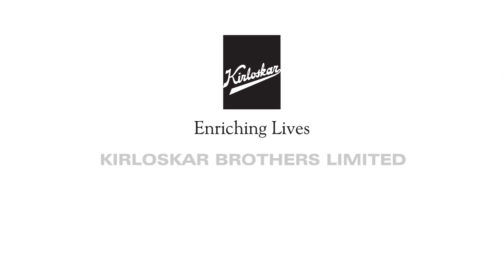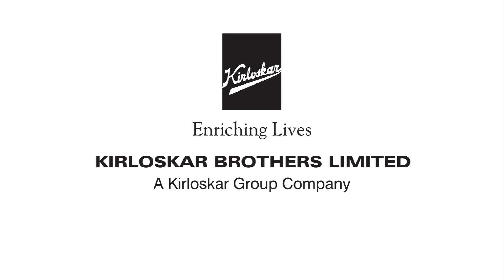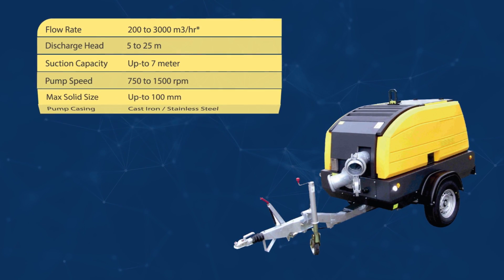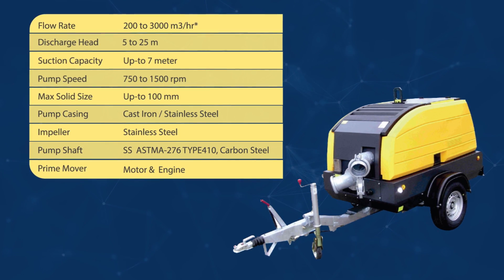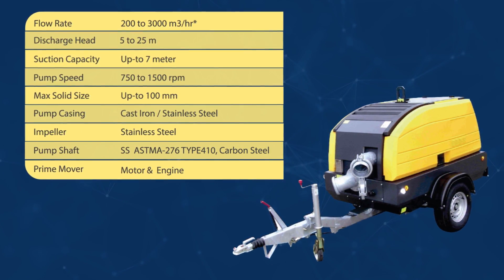Kirloskar Brothers Limited, understanding this situation, has developed the most feasible solution to address this incessant problem. The Auto Prime Pump by Kirloskar Brothers Limited is a unique mobile flood control unit which can be used for dewatering the affected areas during flood-like situations, thereby reinstating normalcy in the affected areas.